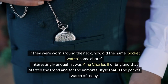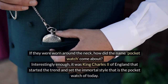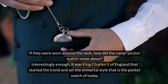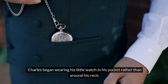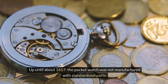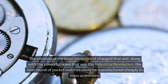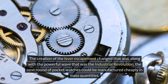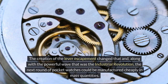If they were worn around the neck, how did the name 'pocket watch' come about? Interestingly enough, it was King Charles II of England that started the trend and set the immortal style that is the pocket watch of today. Charles began wearing his little watch in his pocket rather than around his neck, and the trend exploded in Europe and North America. Up until about 1857, the pocket watch was not manufactured with standardized parts. The creation of the lever escapement changed that, and along with the powerful wave that was the industrial revolution, the next round of pocket watches could be manufactured cheaply in mass quantities.